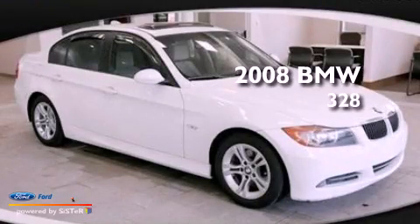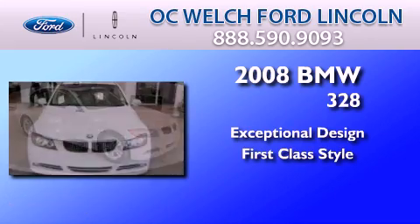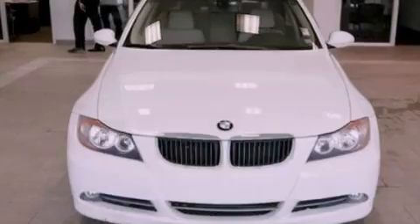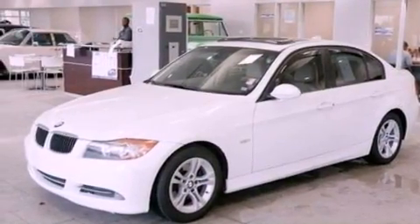This is a 2008 BMW 328. Its top features include a sunroof, a low tire pressure indicator, 10 perfectly positioned speakers, aluminum wheels, and traction control and stability control systems.